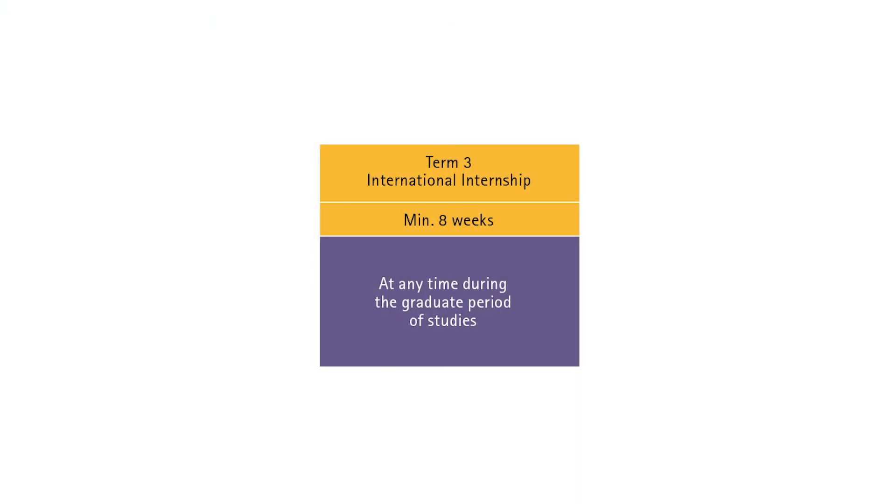Don't forget that you need to demonstrate an elementary knowledge of a third language other than your mother tongue or English in order to graduate. Once you have completed these two terms, you will be required to complete an international internship of a minimum of eight weeks, so you can put into practice what you have learned during your CEMS MIM year.